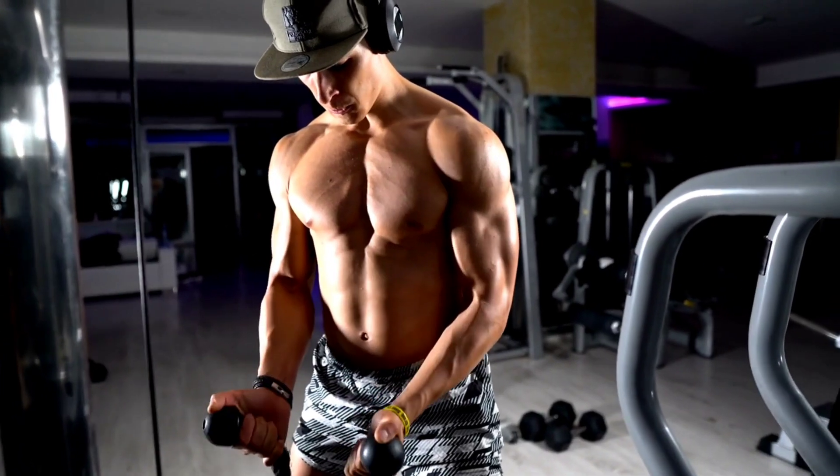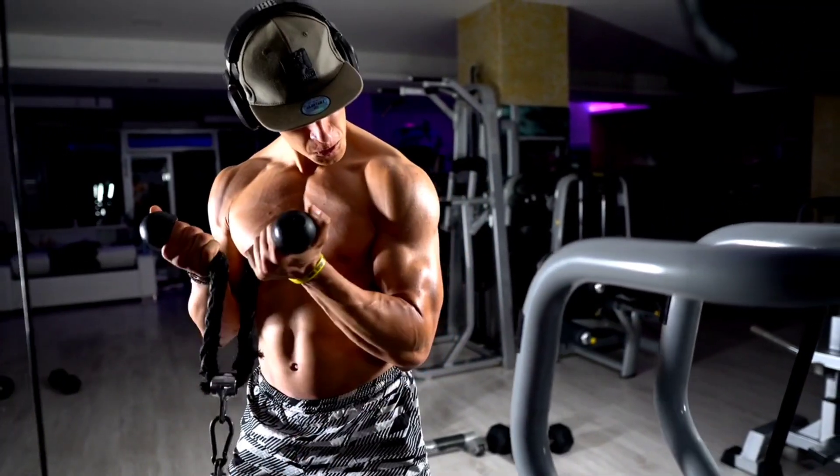Exercise not only makes GLUT4 work right away but also induces the production of more GLUT4. This helps your body adapt to training and boosts your performance in the longer run.